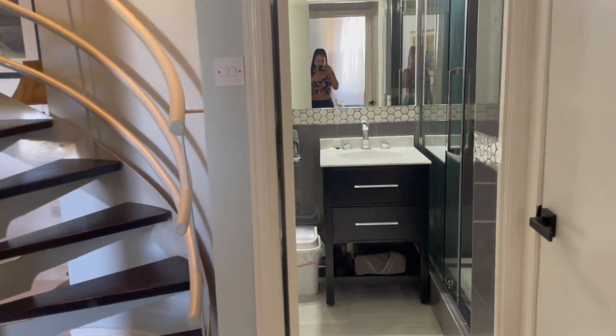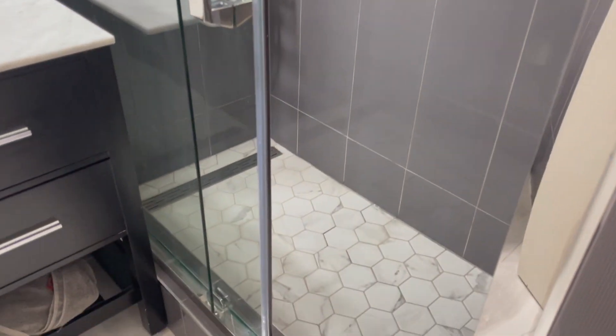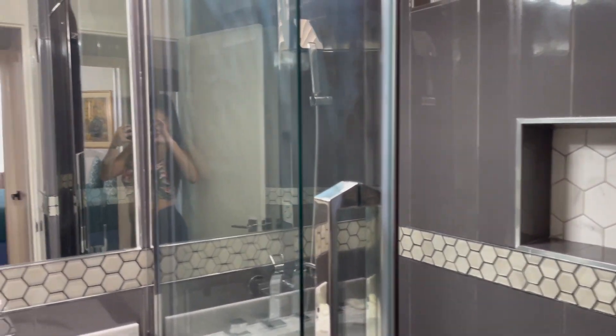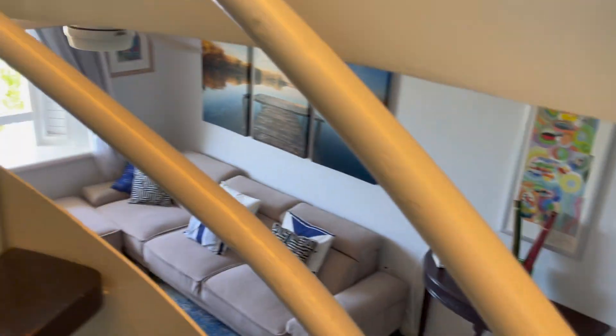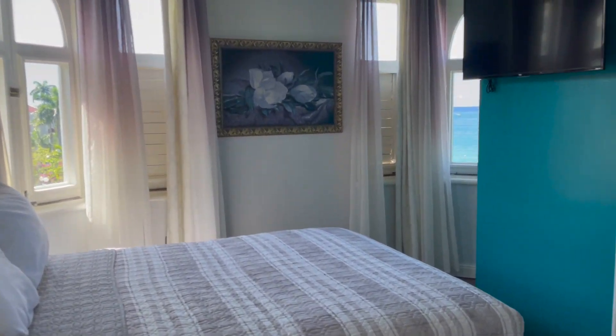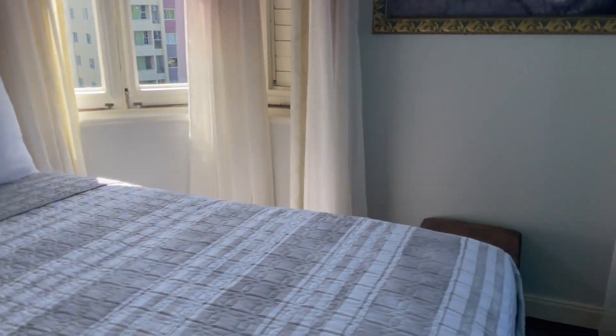The bathroom is small, but it's very modern, and it has a rainfall shower head, which I love. Let's go upstairs. I really like the staircase — it's kind of fun and unique. Up here is the second bedroom. This is the one my daughter chose to stay in. She loves the windows. And it also has its own bathroom, which, again, is small, but it's super cute and modern.